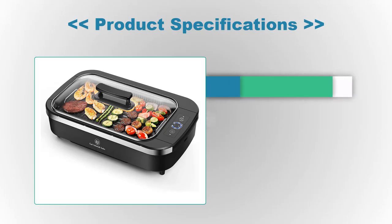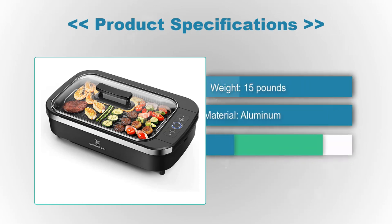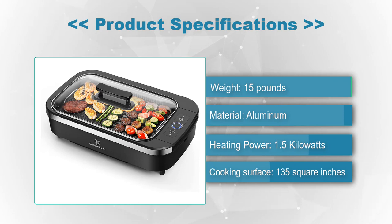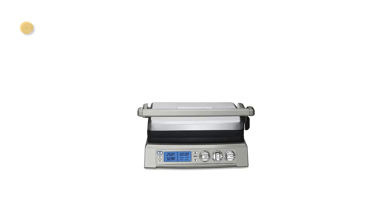Product Specifications: Weight 15 pounds, Surface 135 square inches, Material aluminum, Heating power 1.5 kW.